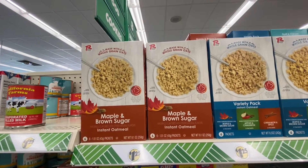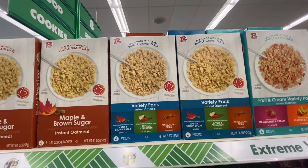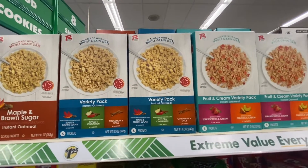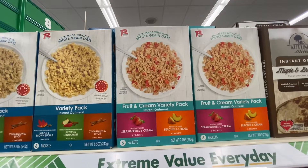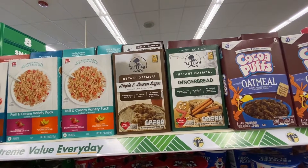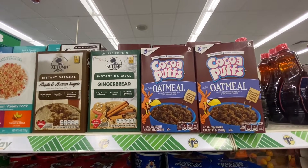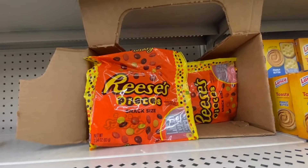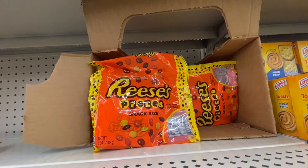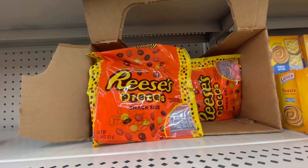Here we have some oat milk: we have maple and brown sugar, you get six in a pack. Then we have the six-pack that has two of each — maple and brown sugar, apple and cinnamon, cinnamon and spice. You get three packs of strawberry and cream and peaches and cream. Then we have maple brown sugar, six in a pack right next to the gingerbread. And you can't forget the Cocoa Puffs Instant Oatmeal. Here is something new — Reese's Pieces Snack Size. This is great, especially when school starts — you can put these in the lunch bags or just have them in the car as a treat.